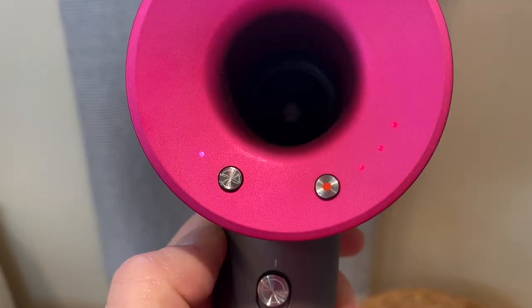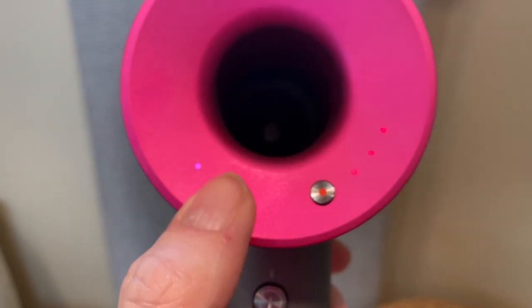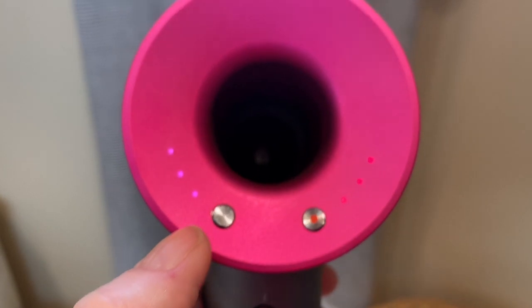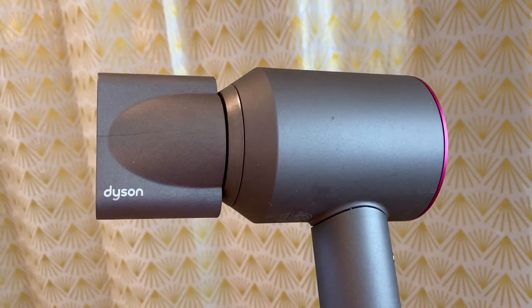The Supersonic has 1600 watts of power and while that sounds like a lot, it's actually quite common in professional and even drugstore hair dryers. It's the technology in this dryer that makes all the difference. Dyson is using what it calls its air multiplication technology to create more airflow, essentially forcing more air through the tool to give this dryer its strong airflow.